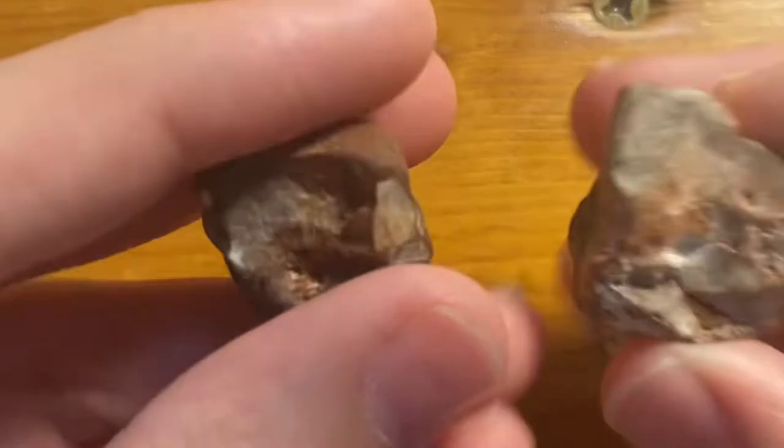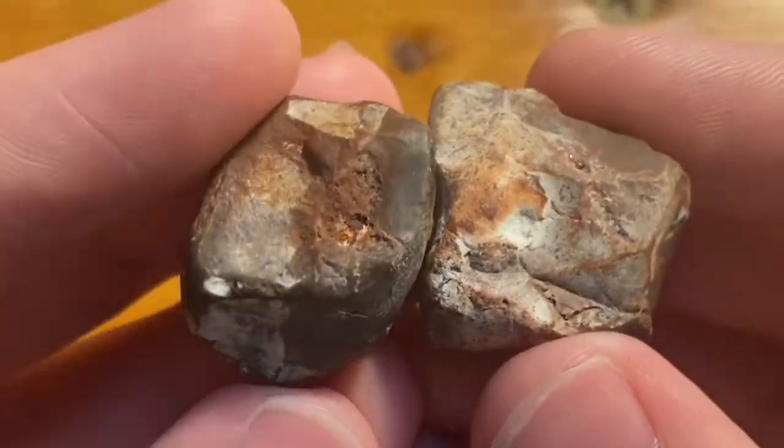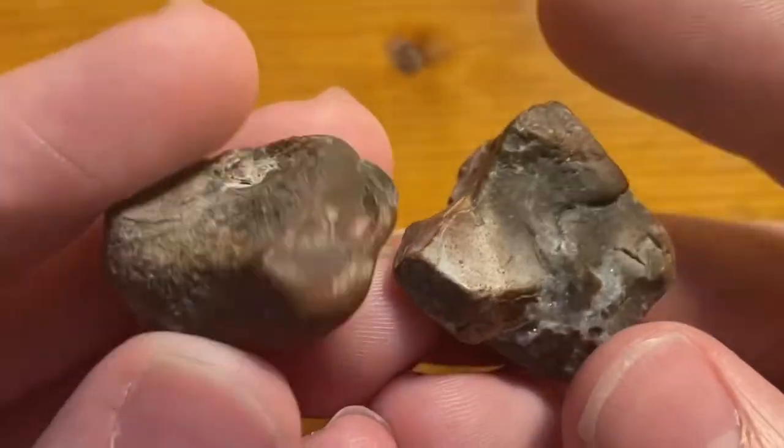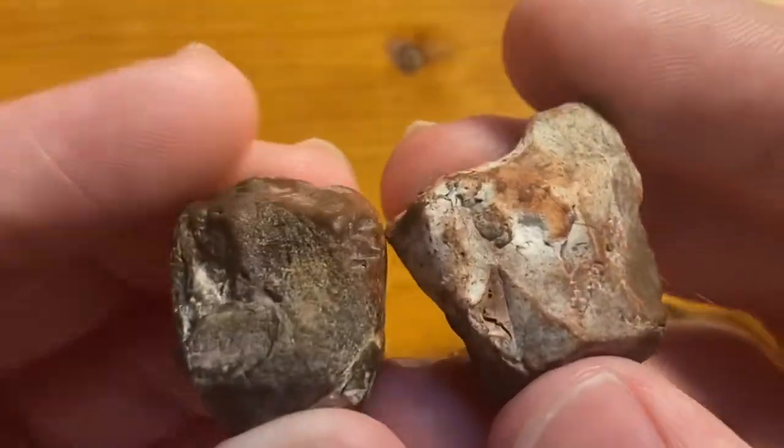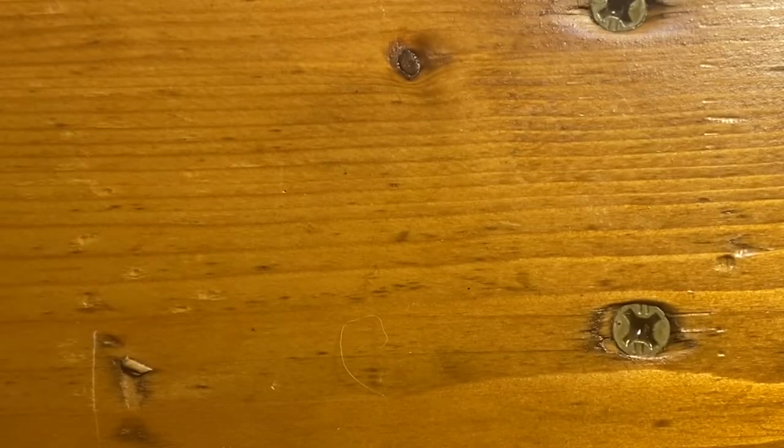Alright, so these first two rocks are pretty boring — they are just some red sort of chert, maybe jasper. Not super interesting, and here's what they look like wet.